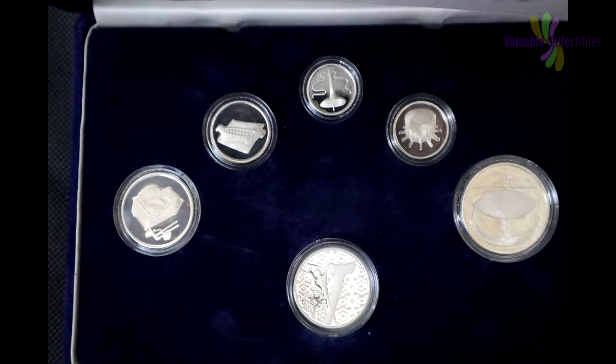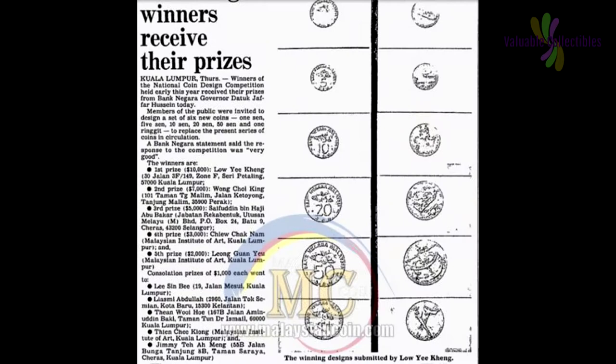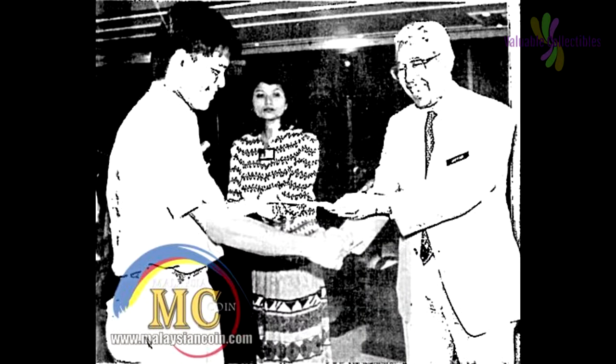At the end of 1992, Bank Negara Malaysia issued this proof coin set to their staff and it was not made available for sale to the public. 5,000 sets were minted by Bank Negara's mint. Bank Negara Malaysia invited the public to design the coins for this second series, and the competition was won by Lu Yi King.